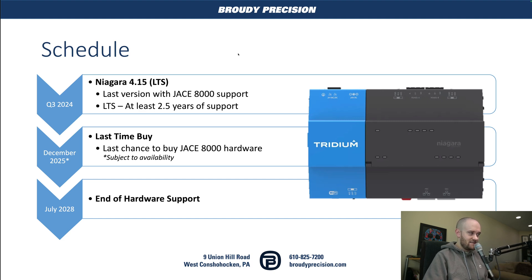The next step in that schedule is going to be December of 2025 — so nearly a year and a half later — and that's going to be our last chance to buy any 8000 hardware. That obviously is going to be subject to availability, that Tritium still has them in stock and your distributor Ready Precision hopefully has them in stock as well, but that will be your last chance to buy.